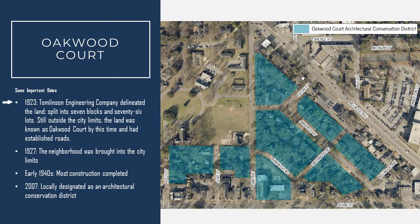In 1923, the land for Oakwood Court was split into seven blocks and 76 lots. While the land in the neighborhood was outside of city limits at this time, it was already known as Oakwood Court and did have established roads. In 1927, the neighborhood was brought into city limits, and most construction was finished by the 1940s, so the neighborhood largely resembled what you see today by the early 1940s.